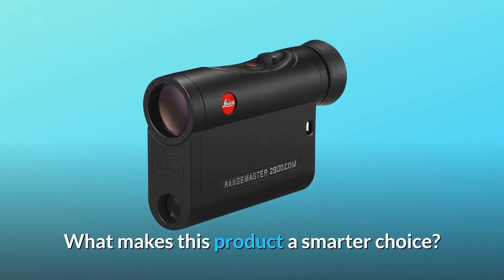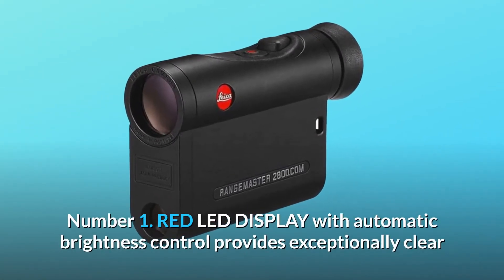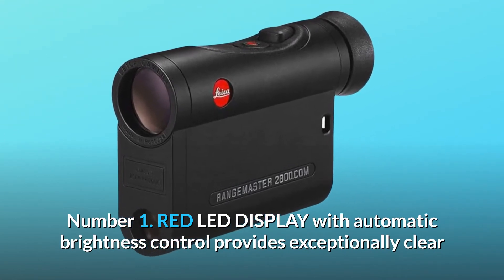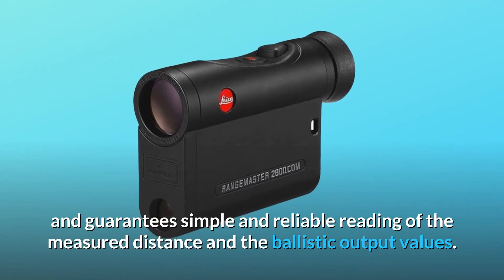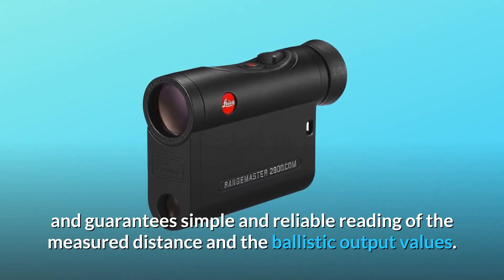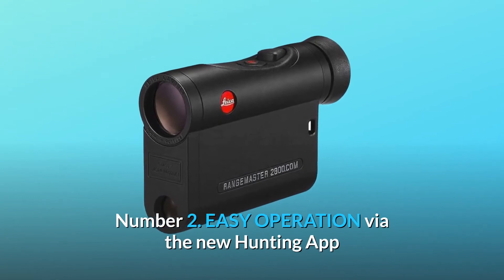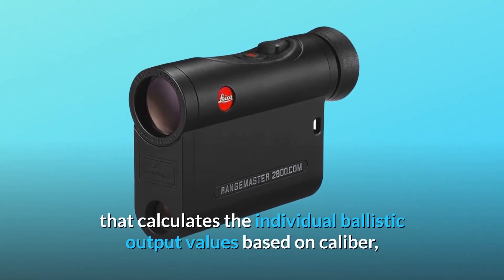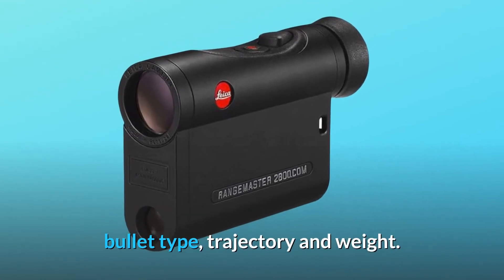What makes this product a smarter choice? Number 1: The red LED display with automatic brightness control provides exceptionally clear and razor-sharp images and guarantees simple and reliable reading of the measured distance and the ballistic output values. Number 2: Easy operation via the new hunting app that calculates the individual ballistic output values based on caliber, bullet type, trajectory and weight.